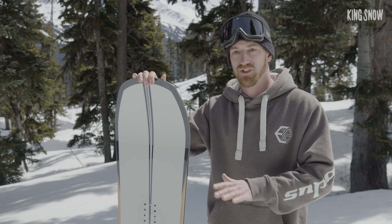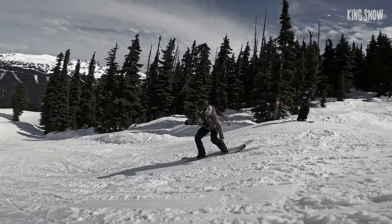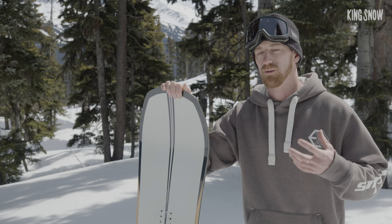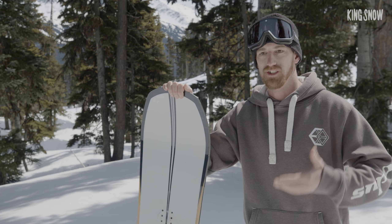This board is what I would recommend as your daily driver. It's like a Swiss Army knife of snowboards — it's going to do everything for you. So if you're somebody that wants to ride all over the mountain and you want something that's going to be fun and poppy and reactive, but also really stable and reliable, I would say this is the board for you.